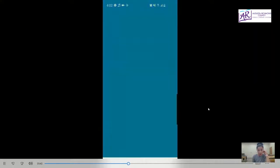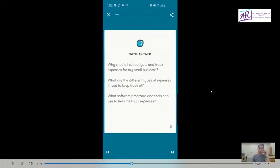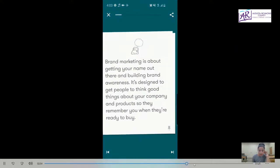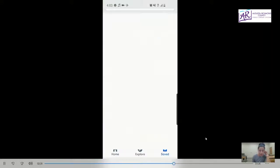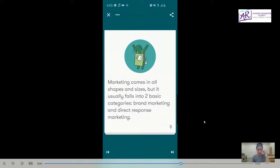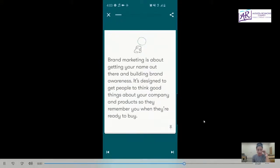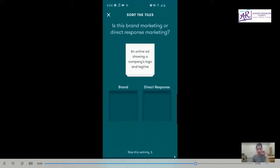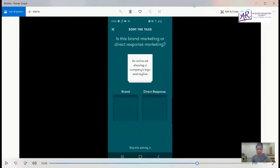Another good program to utilize was the small business budgeting, tracking, and planning lesson — again, another lesson that teaches you about tracking and budgeting. Another one we looked at was on brand marketing and direct marketing. Brand marketing is really important because it's about getting your name out there, building your brand, and building awareness. It also talks about direct response marketing and targeting people who are actively looking for what your product would be.